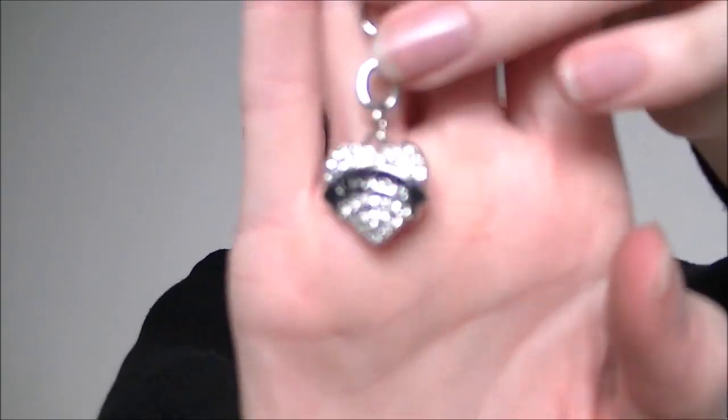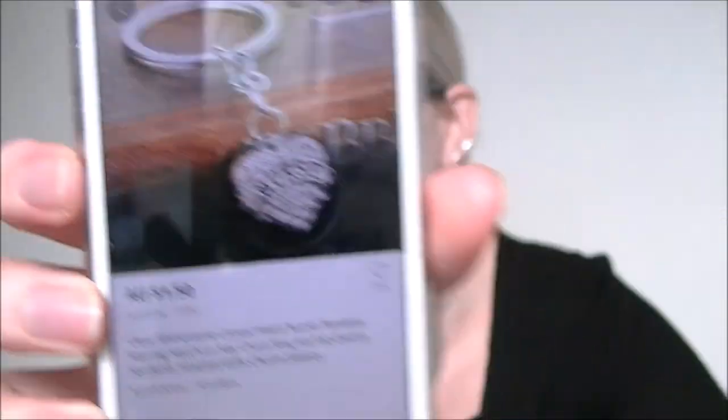Oh my gosh, it's the world's cutest little keychain — I got this little nurse keychain. It says 'nurse' and I'm going to hang this off my work bag. It's a clear rhinestone crystal heart nurse pendant keychain and was $1.50. It looks just like the photo. I must admit I'm so proud to be a nurse — I absolutely love my job.